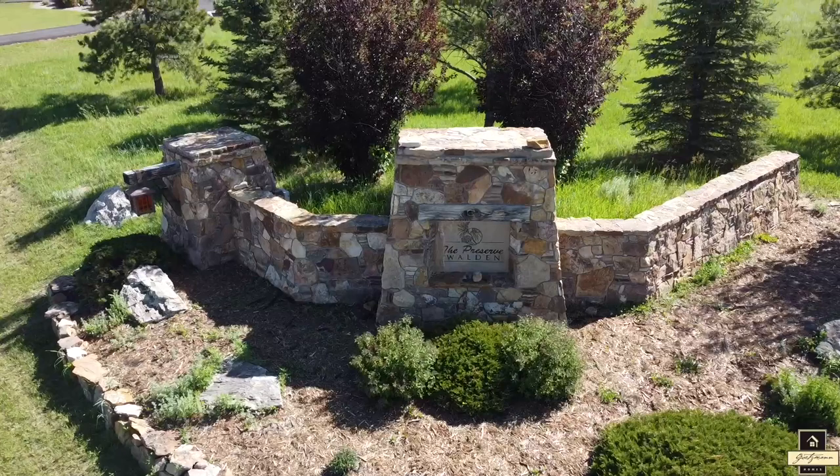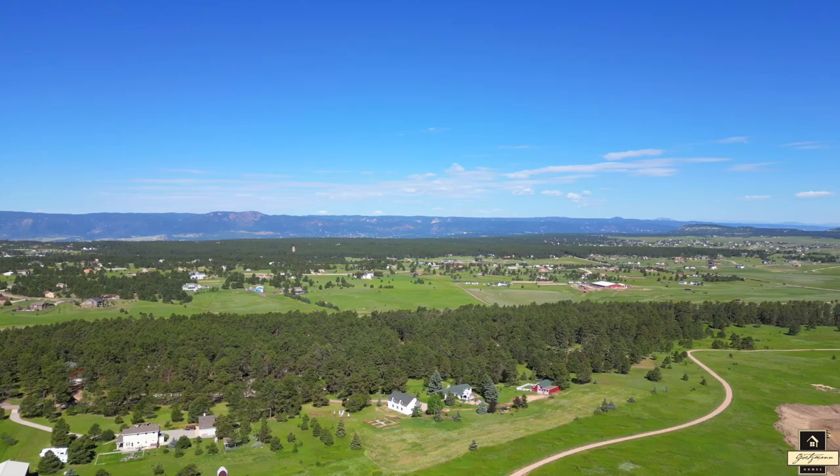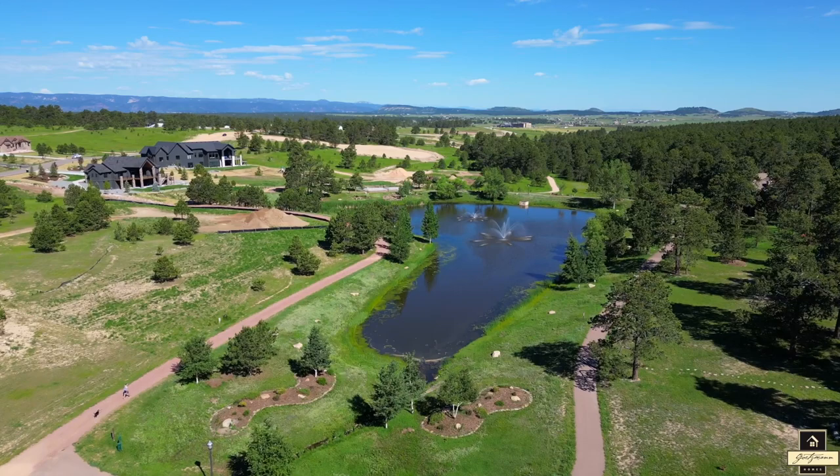Getzman Custom Homes is pleased to welcome you to the Preserve at Walden. This community is located in wonderful Monument, Colorado, the small town just north of Colorado Springs and south of Denver. This community is the perfect central location for those commuting to south Denver or Colorado Springs.